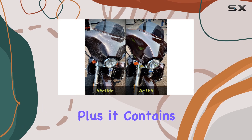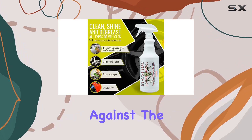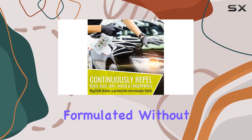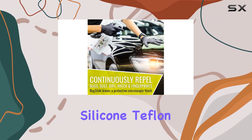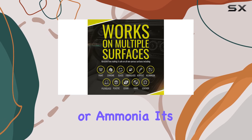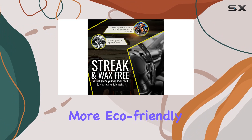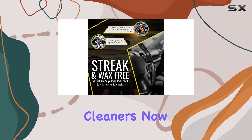Plus, it contains a UV filter for added protection against the sun's harmful rays. I also appreciate that Bugslide is formulated without harsh chemicals like wax, petroleum, silicone, teflon, or ammonia. It's body shop safe and non-toxic, making it a more eco-friendly option compared to some traditional cleaners.